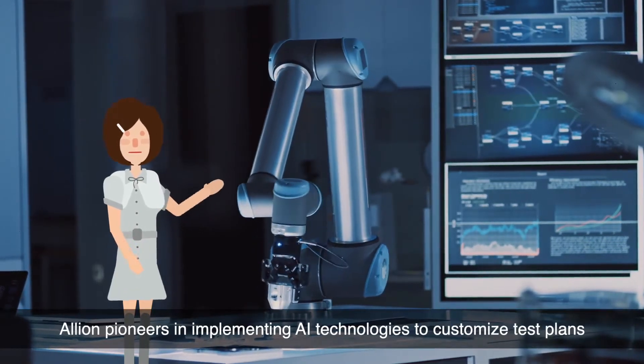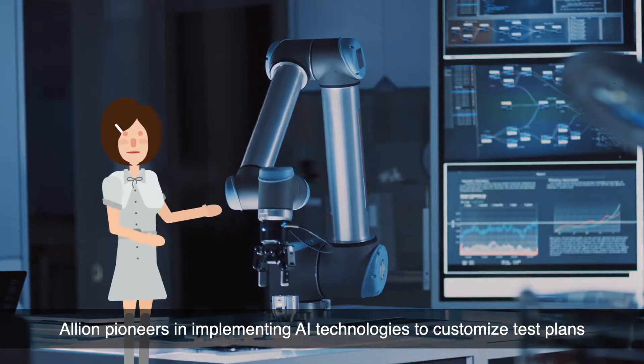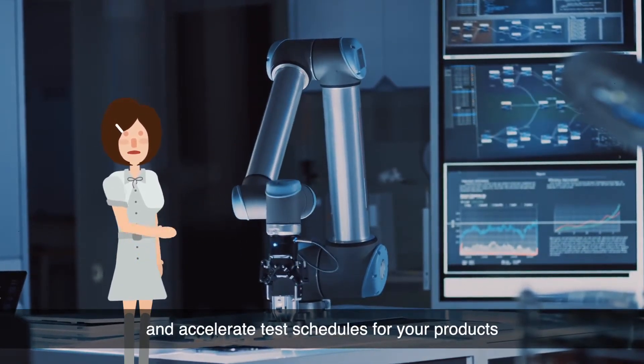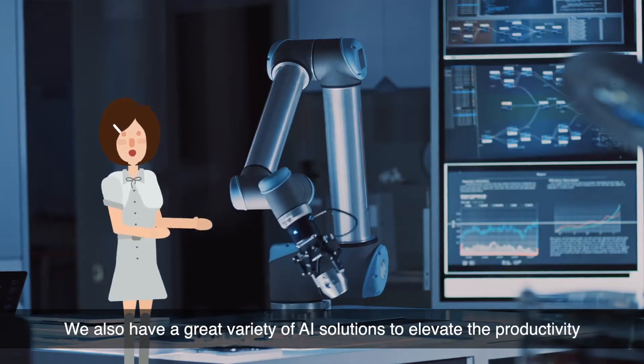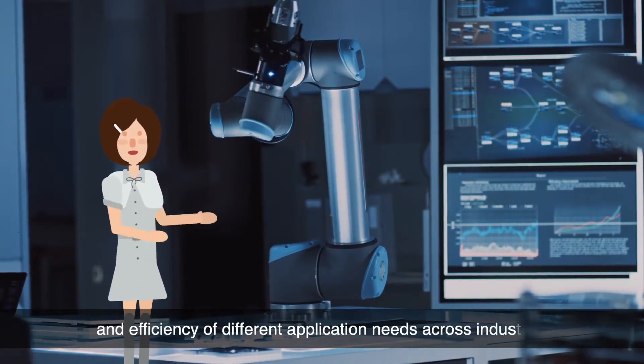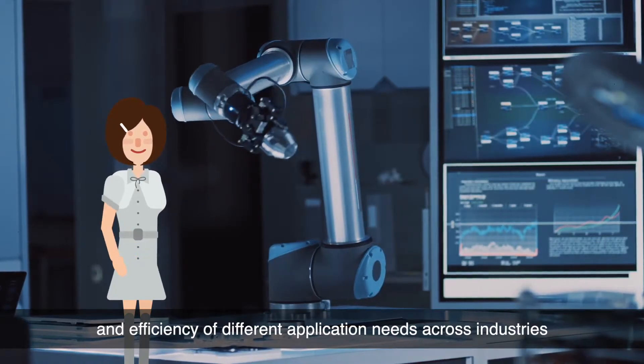Elyon pioneers in implementing AI technologies to customize test plans and accelerate test schedules for your products. We also have a great variety of AI solutions to elevate the productivity and efficiency of different application needs across industries.